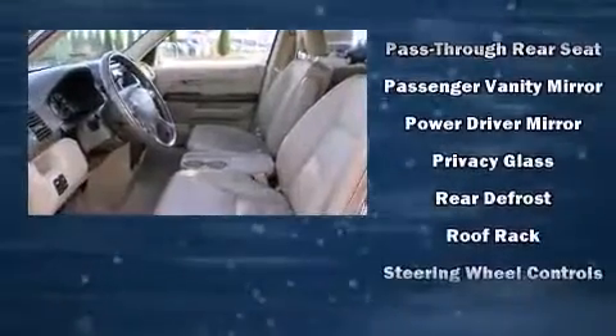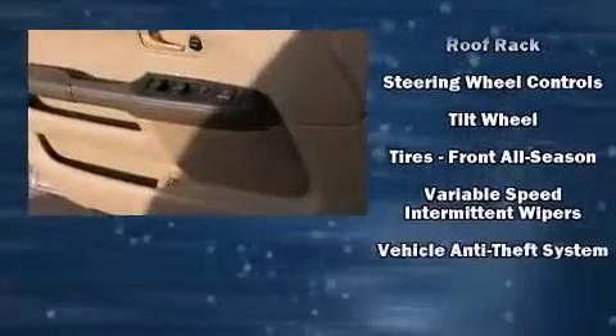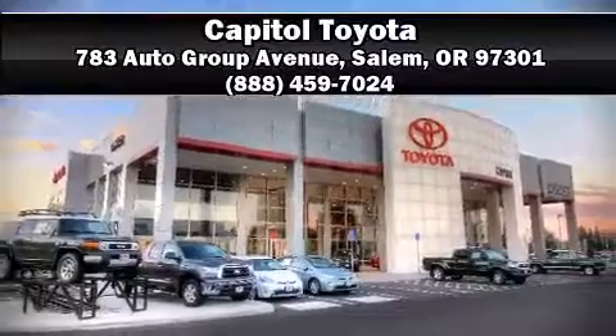It also arrives with a Carfax history report indicating just one previous owner. Our sales staff will help you find the vehicle that you've been searching for. Please don't hesitate to give us a call.